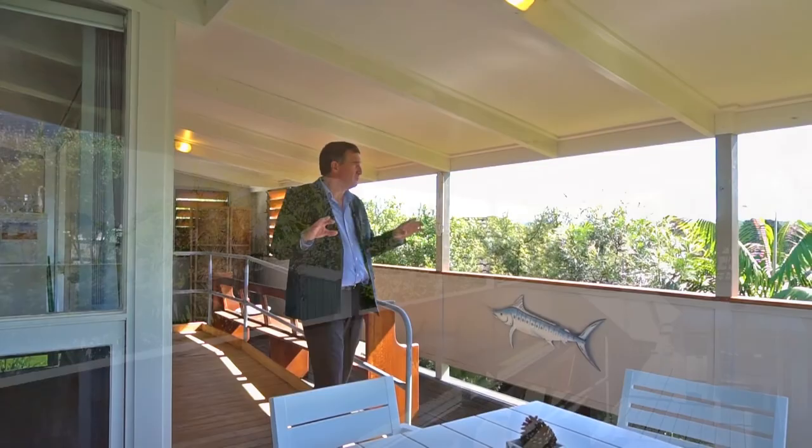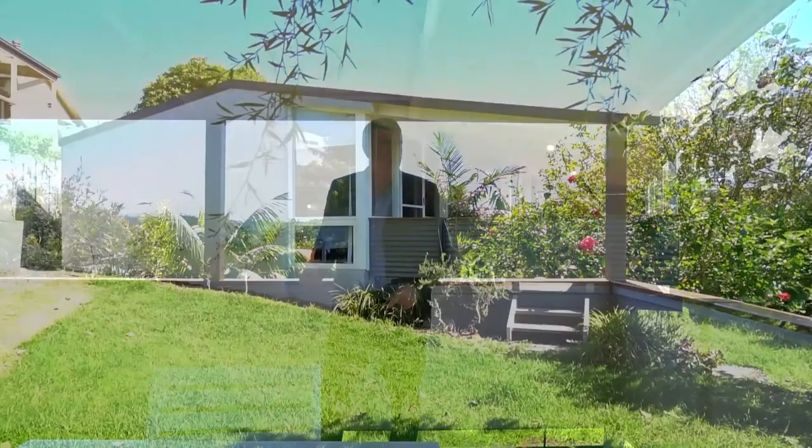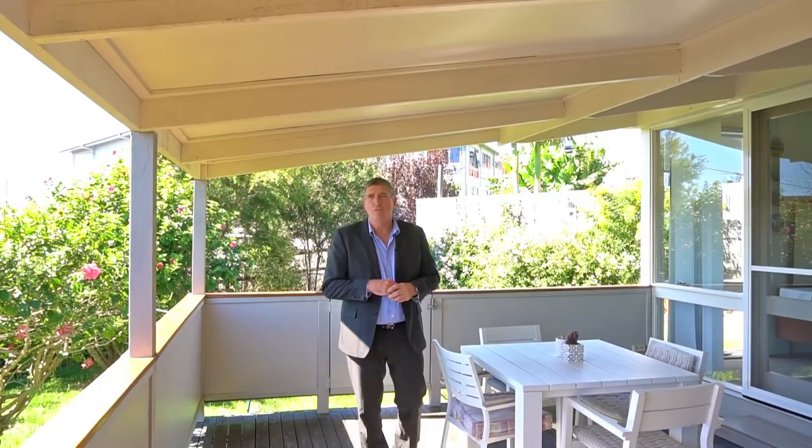You step outside into this second living space. This is a really great entertaining area — really private and peaceful, looking out over the horizon to the mountain ranges. The current owners just live out here and really enjoy this space. Lovely backyard and garden shed as well. This is a great space to enjoy beautiful Dalmini.